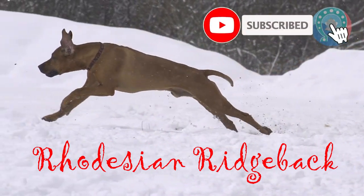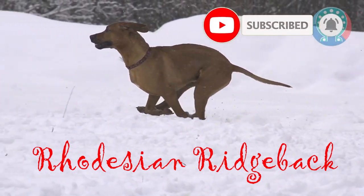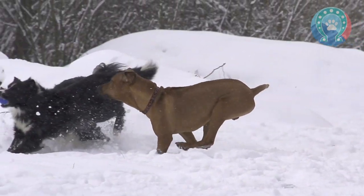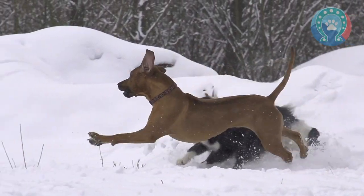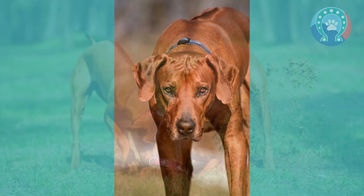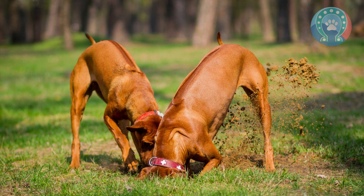The Rhodesian Ridgeback is a breed of dog that originated in southern Africa. The breed's distinguishing feature is the ridge of hair running along its back in the opposite direction to the rest of its coat. This ridge is caused by a genetic mutation and is what gives the breed its name.